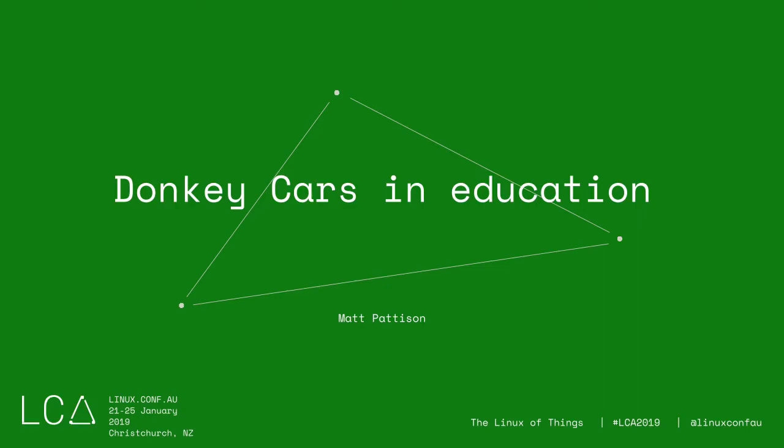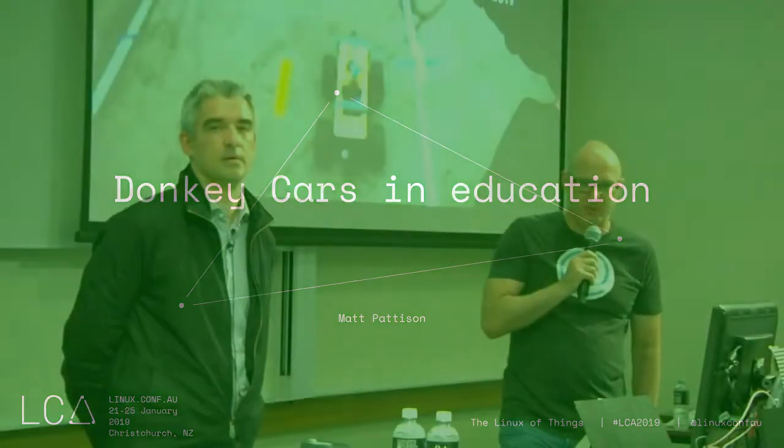Our next speaker today is Matt Patterson, who works in tech schools and is using the Donkey Car Project in an educational context. It will be really interesting to see how this is used by other people as well. Thank you, Matt.